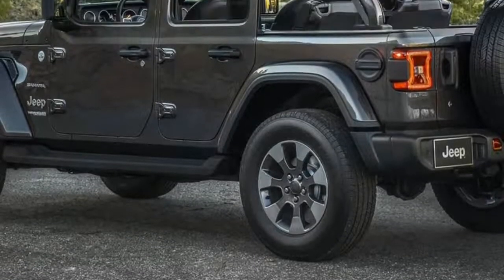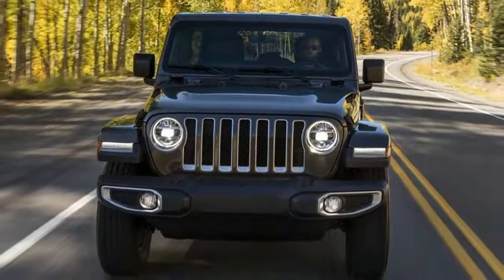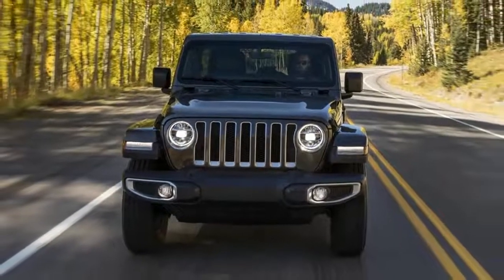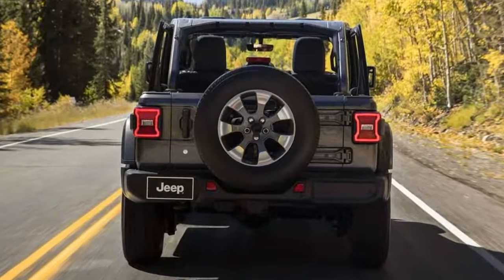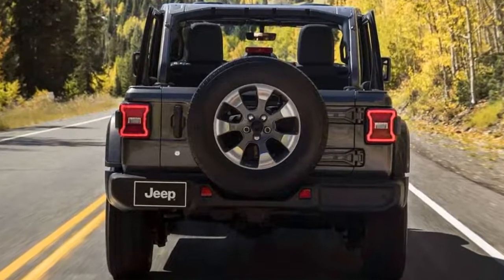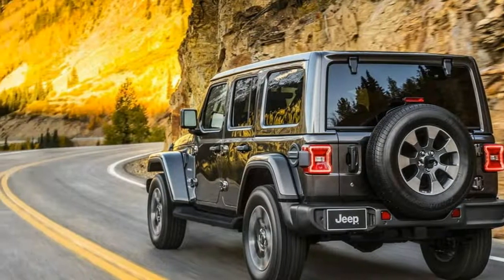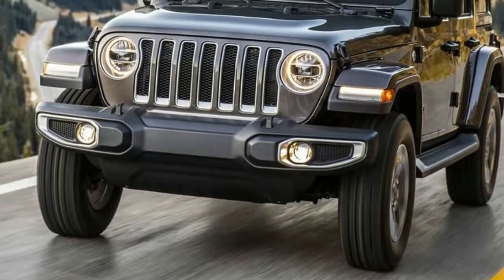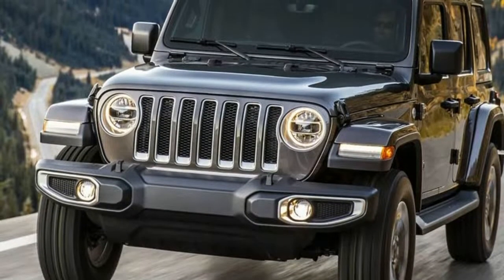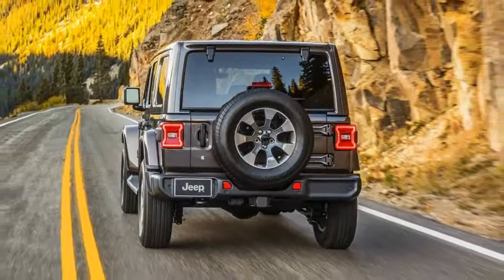The 2018 Jeep Wrangler's debut at the Los Angeles Auto Show gave us reason to be excited for the future of the iconic off-roader. Alongside an updated new look, the Wrangler came equipped with additional features both inside and out, and a weight loss treatment of nearly 200 pounds thanks to the extensive use of aluminum.